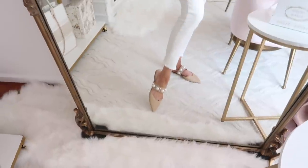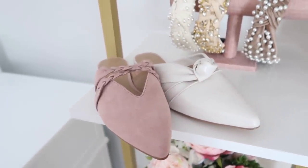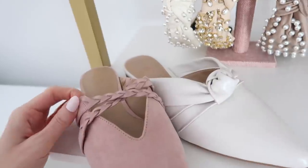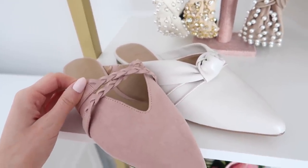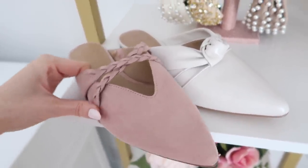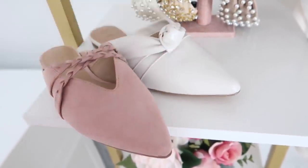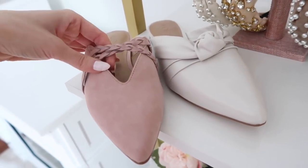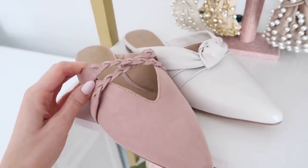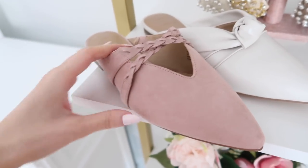I styled the outfit with these pearl mules, but I also want to be transparent — not everything in a try-on haul works out. I only show the best of the best, but these mules I do not recommend. One pair was digging into the top of my foot — they look so pretty on the website but are just not comfortable. The other pair had a nice braided detail but also wasn't comfortable, and the quality wasn't up to par. Both are going back.